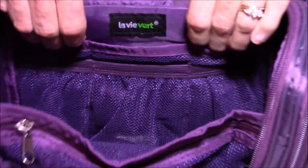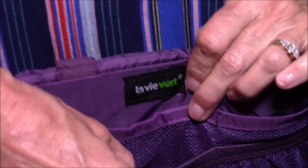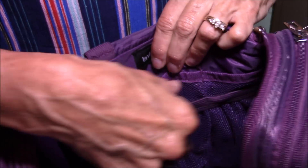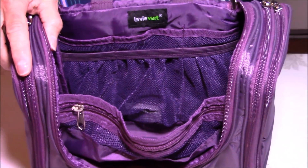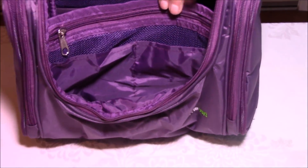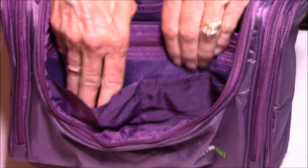Inside the big area there are several mesh pouches where you can fit full-size and travel-size toiletries. On top of those there's another mesh elastic pouch, so it has double pouches. Then there's a big deep area inside that can actually fit some full-size products — great if you're going on a longer trip and want full-size versus travel-size items.